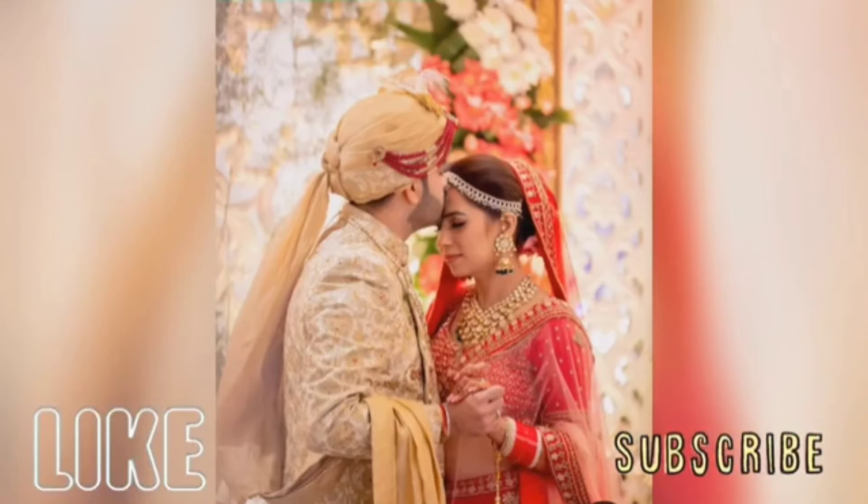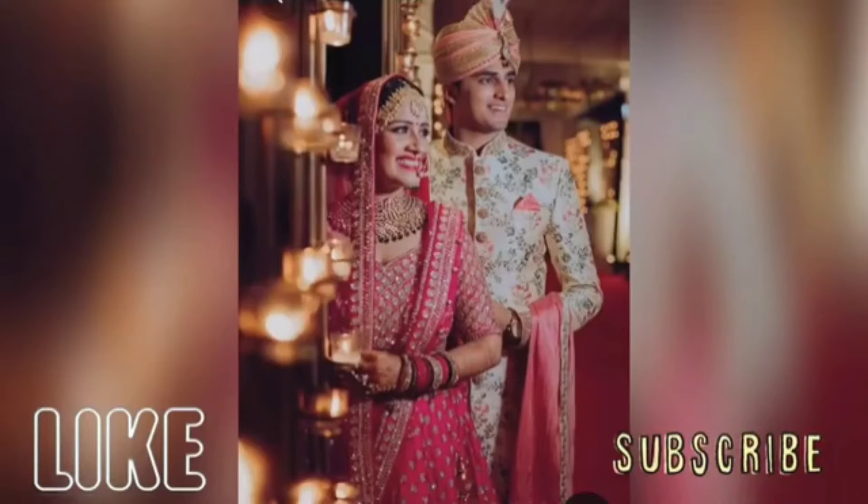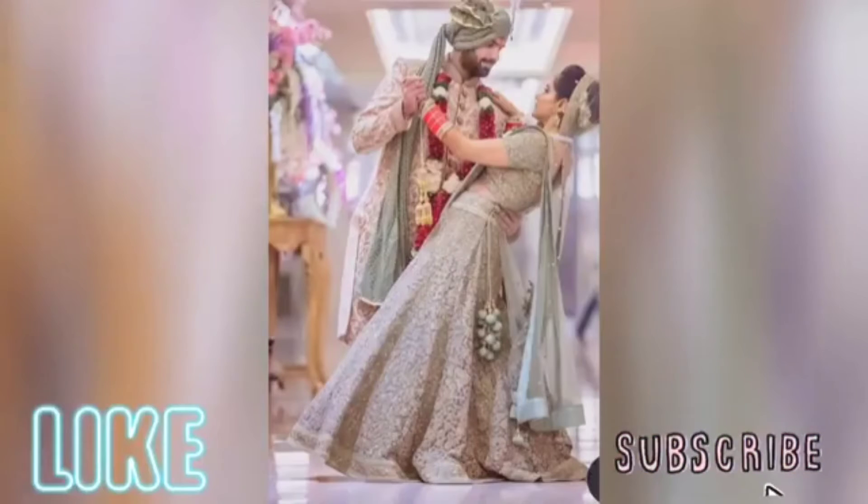If you are getting married, you can take ideas from these photographs to make your wedding album more beautiful. I have added many images to this video, which are from the public domain, and I hope they will be of great help to you.